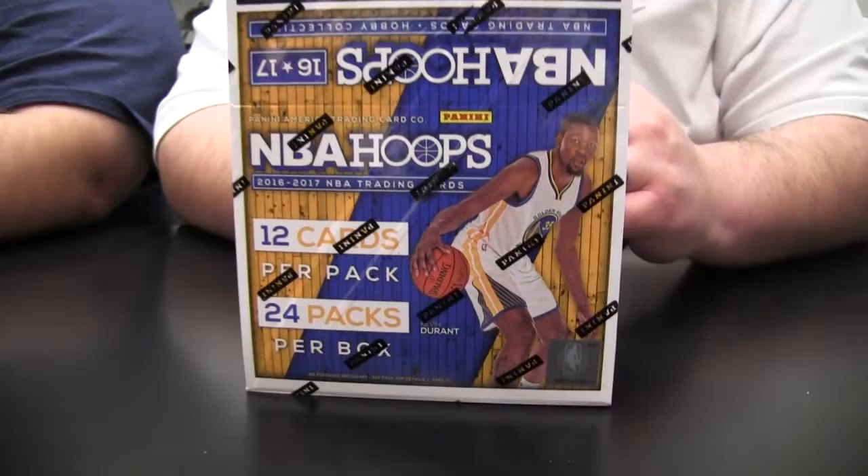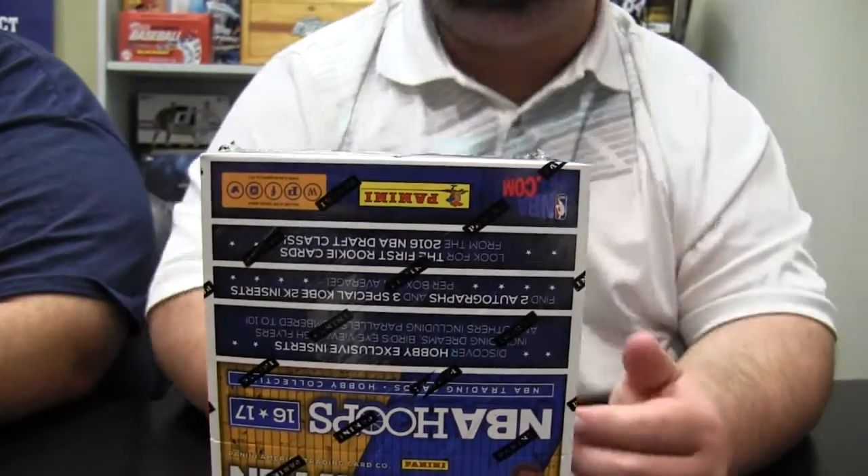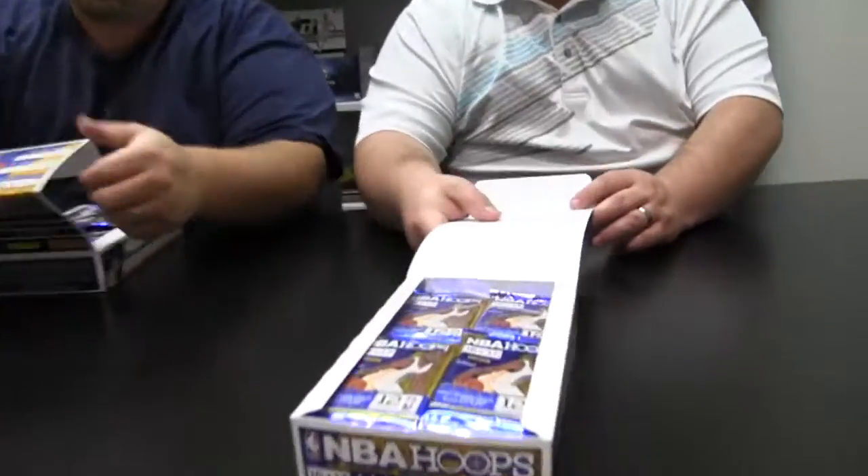Hey everybody, it's Eric, that's Paul, we're the Fat Packs, and this is NBA Hoops from Panini. Looking at about 60 to 70 bucks a box. Two hits — this is your first big go-getter of the season, 2016-17. We've got a special Kobe 2K insert. We're going to get about two autographs apiece. A lot of different numbered stuff and inserts, so it definitely delivers.